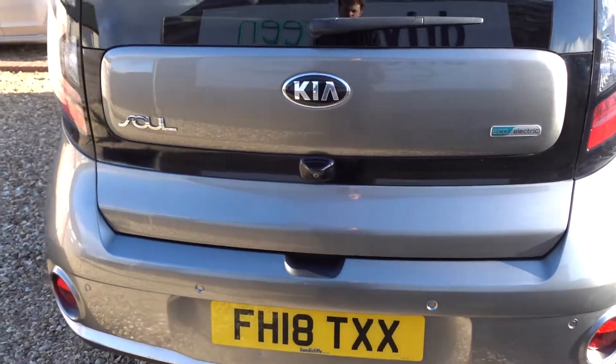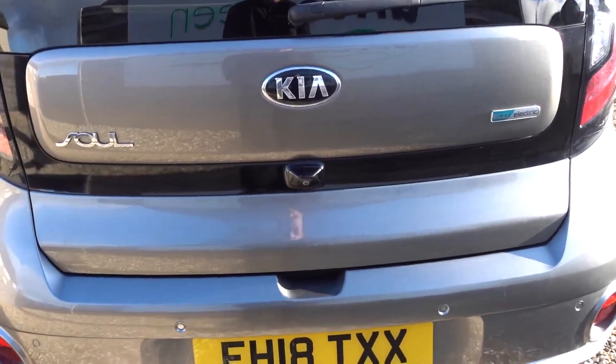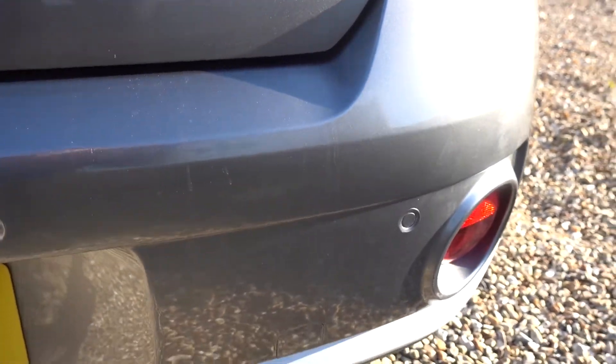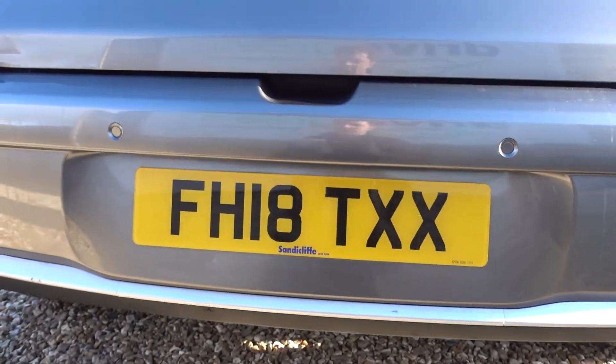Usually around the boot area is where you see signs of life from family holidays getting in and out of the boot. But as you go through the boot area — I'll open it in a bit so you can see inside — it's looking in fantastic condition. There's only one tiny noteworthy mention just underneath this point here, but as you zoom out it's barely noticeable.